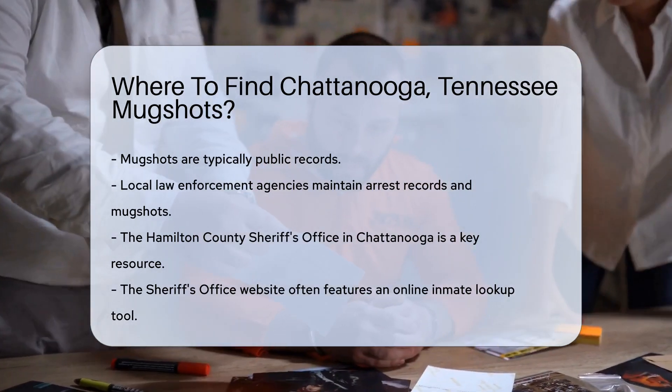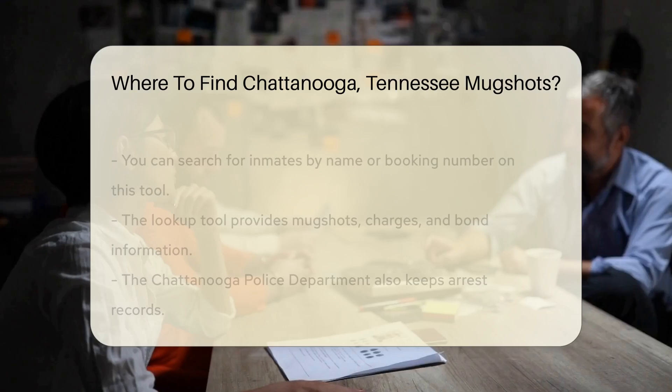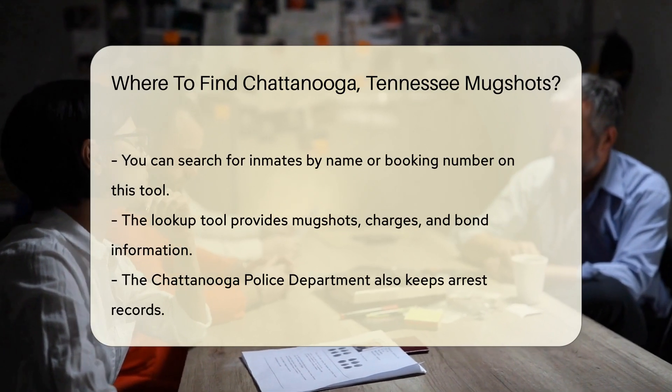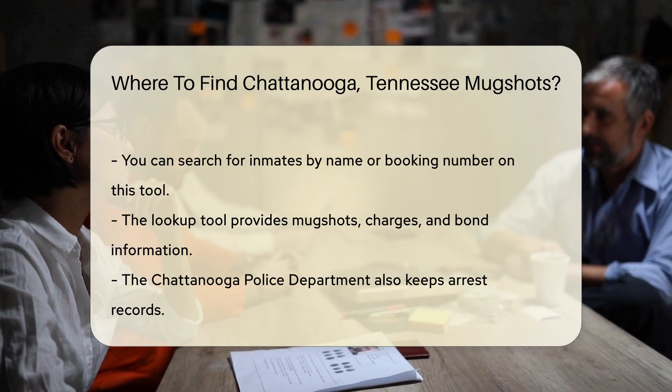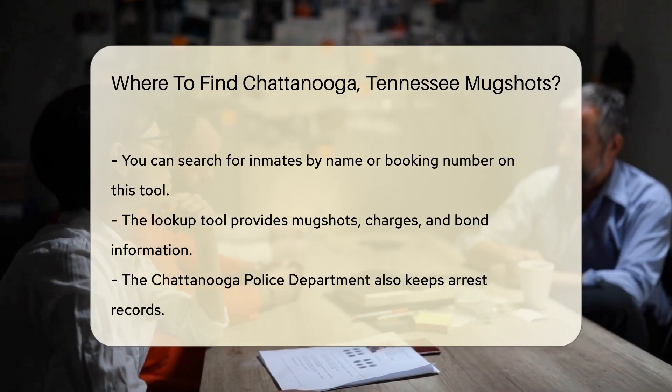You can visit the Hamilton County Sheriff's Office website. They often have an online inmate lookup tool. This tool allows you to search for current inmates. Simply enter the person's name or booking number. You can view their mugshot and other details, such as charges and bond information.